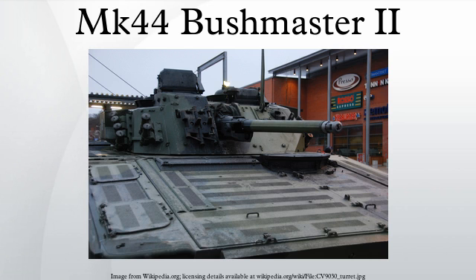The CV-90 AFVs in Norwegian and Swiss service also use the Bushmaster II. Although the United States Air Force selected this cannon to replace the 25mm and 40mm guns on its AC-130U gunships in 2007, this plan was later cancelled. The United States Marine Corps Expeditionary Fighting Vehicle, which has also been cancelled, was expected to be armed with this cannon as well.